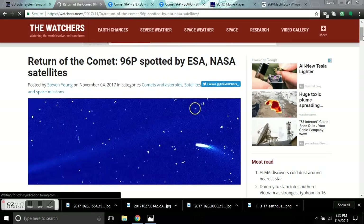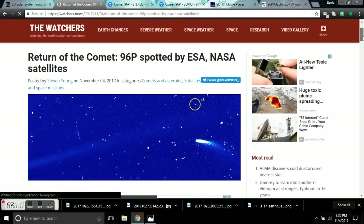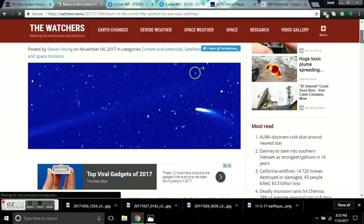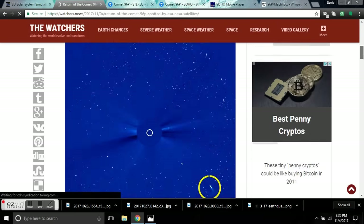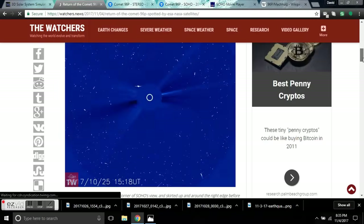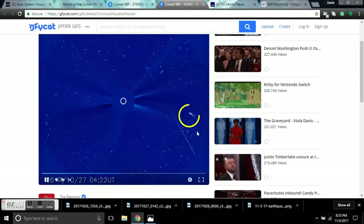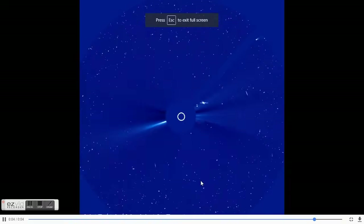If you've been following space weather the last week, you know about the return of Comet 96p. I don't know if you got some good visuals from the SOHO Movie Theater, but you're about to get some tonight. We have a full movie display of the front and the back side of 96p, and I will run it through the different modes — C2 and C3 — for you.